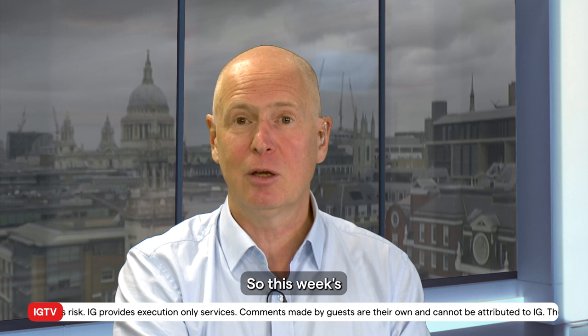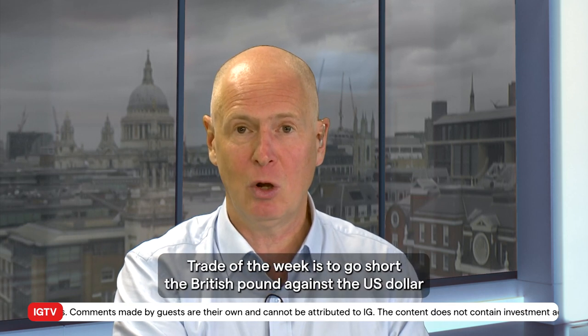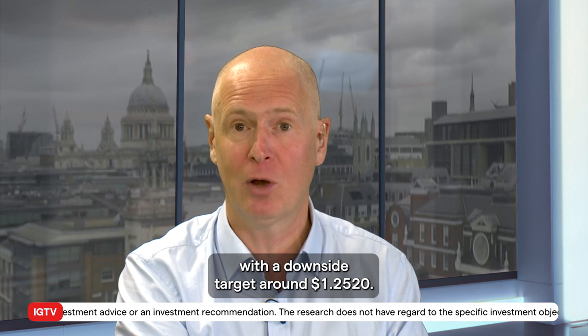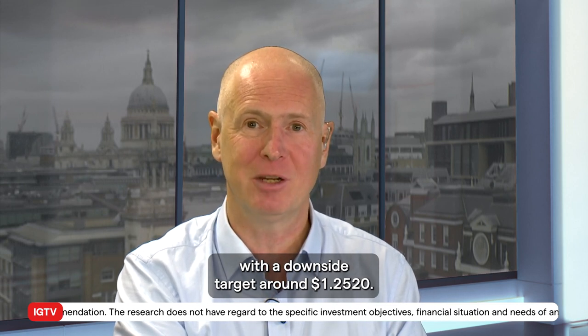So this week's Trade of the Week is to go short the British pound against the US dollar around 126.85, with a stop loss above last week's high at 128.05, and a downside target around 125.20.